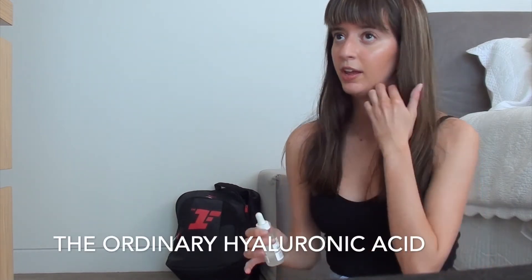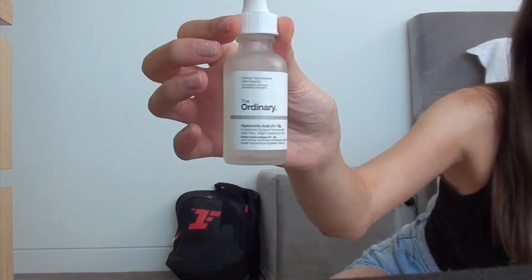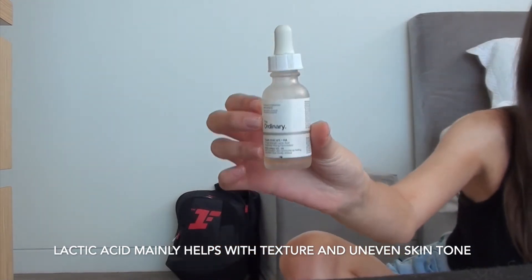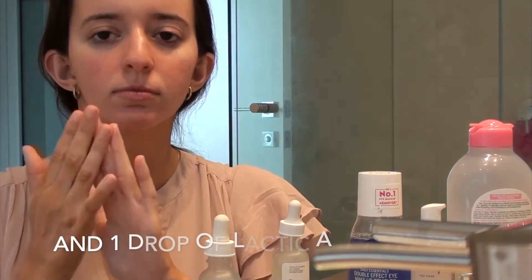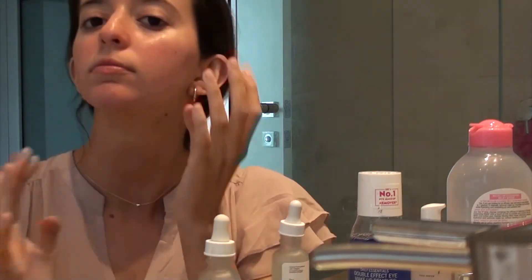For my hyaluronic acid serum — which is definitely the best, in my opinion, to use for a hydrating serum — I use the Ordinary one. And occasionally I'll mix it with the Ordinary Lactic Acid. I'll mix those two together and do a few drops of each.